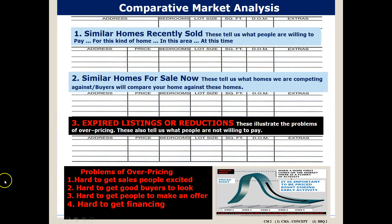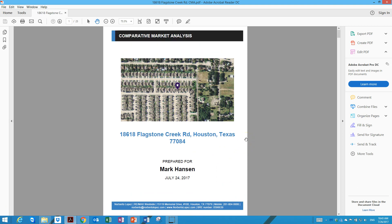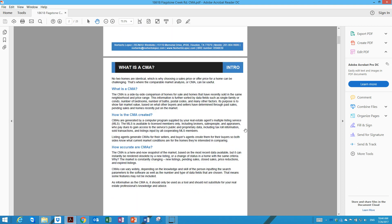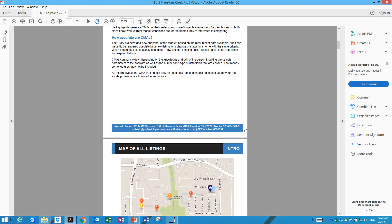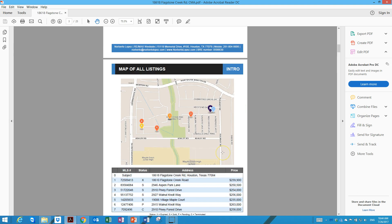These expired properties illustrate homes that are overpriced and tell us what people are not willing to pay. As I said earlier, Mr. Hansen, I did prepare a Comparative Market Analysis for your home after I reviewed and visited your property, and I will be sending you this file together with this video.